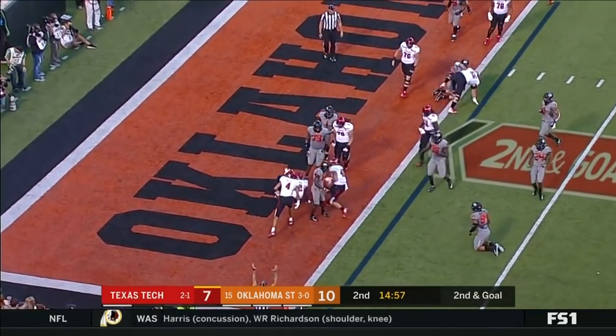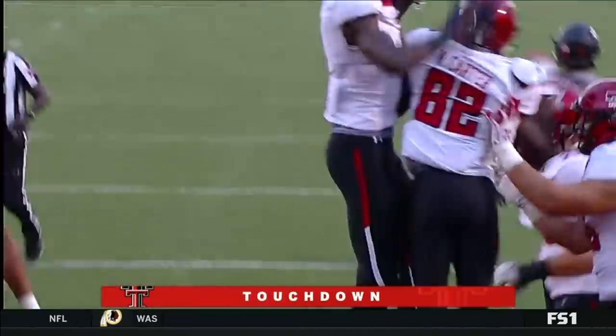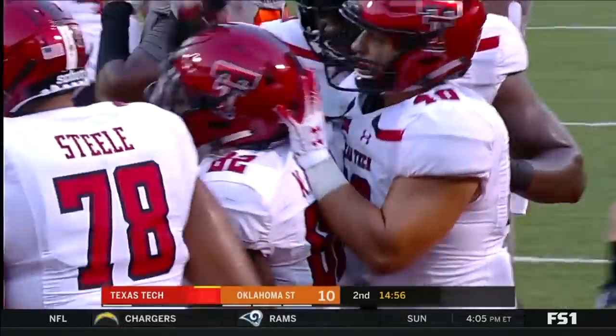And they give it on the reverse to Kajon Carter. He scores, and Tech takes the lead.